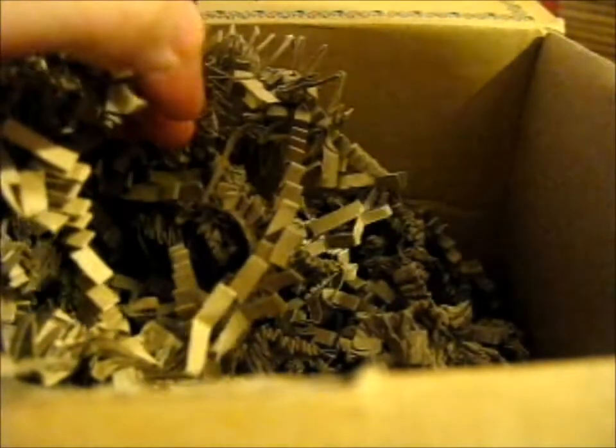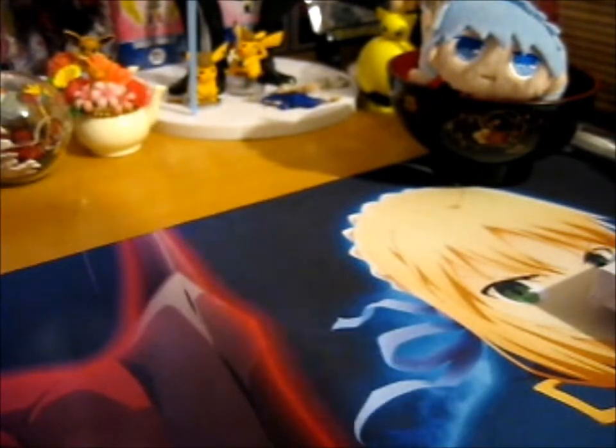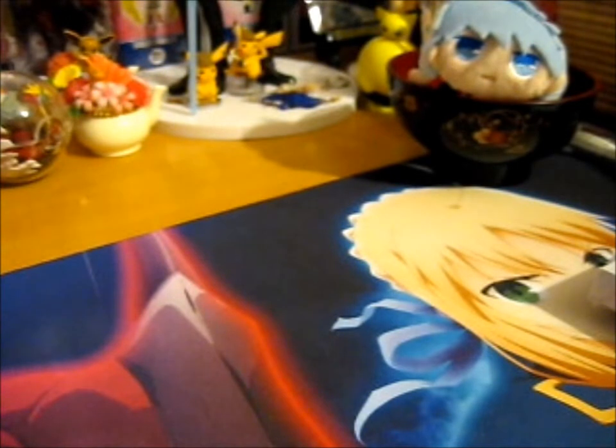There it is. Make sure there's nothing else. Yep, all that stuff. I'm gonna keep the box, I think. I'm gonna keep the top part of the box, so I don't know what I'll do. I'm gonna do something with the box, anyway.